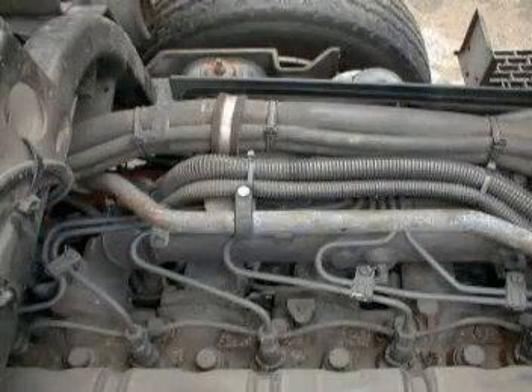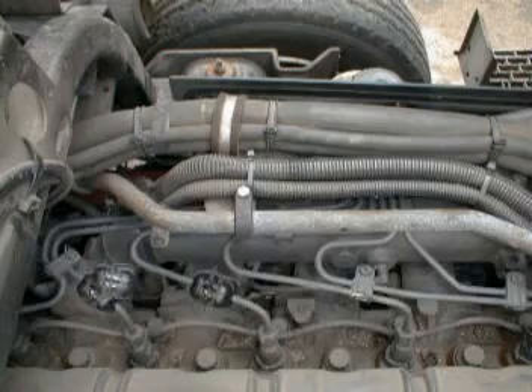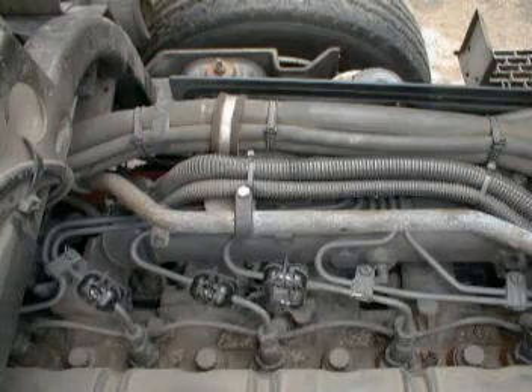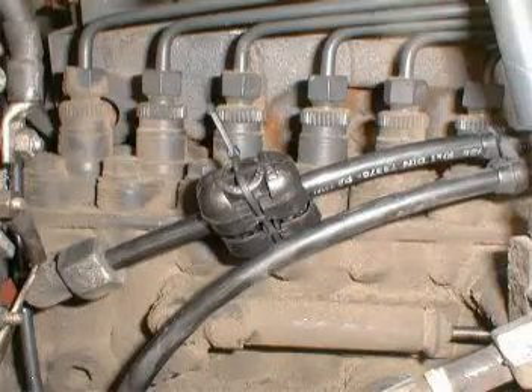For high-capacity engines, you have to install one FuelMax unit on each supply line leading to the injection pump unit, and a SuperFuelMax device before the injection pump.